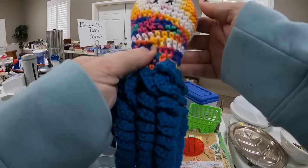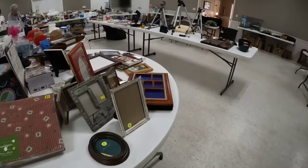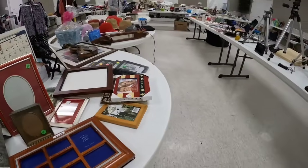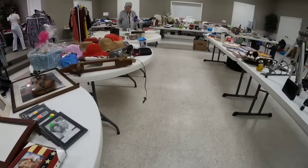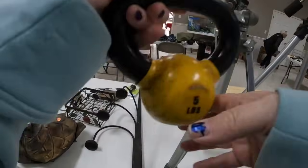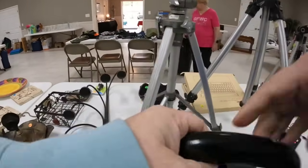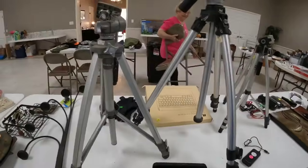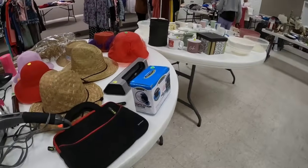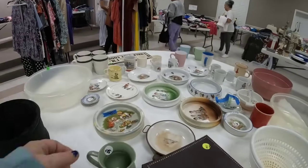Look at this cute little octopus - somebody spent a lot of time hand crocheting this. I think this is the cutest little thing, so we are definitely going to grab it. It's probably only worth maybe $12 to $15, but super cute and I love that it has so many colors. Look at this little kettlebell - Dalton has been working out and the smallest one I'd found before was 8 pounds. So I'm super excited to find this 5-pound one for Dalton - I think that will be a great weight for him.